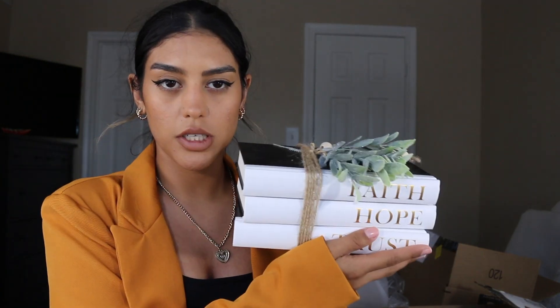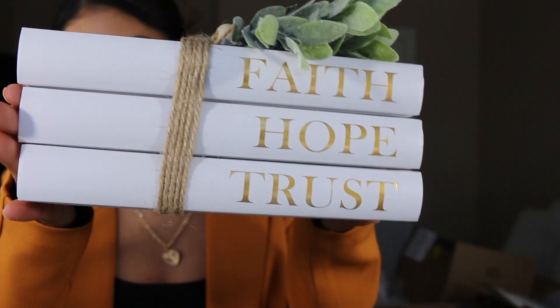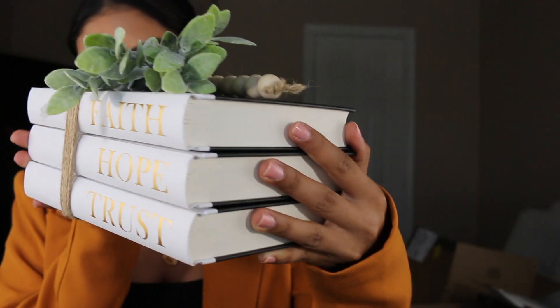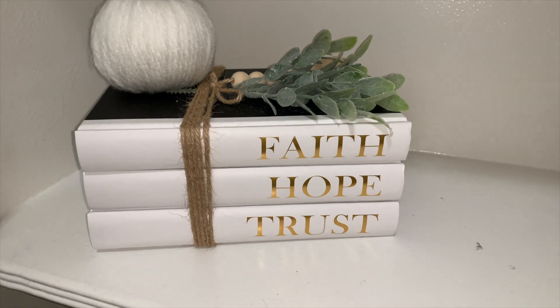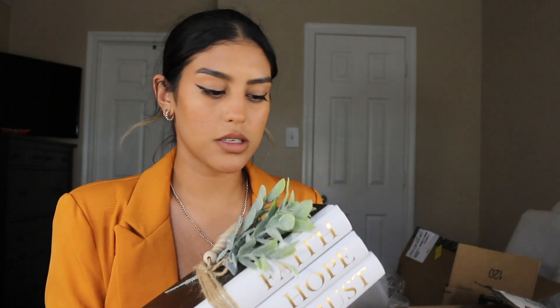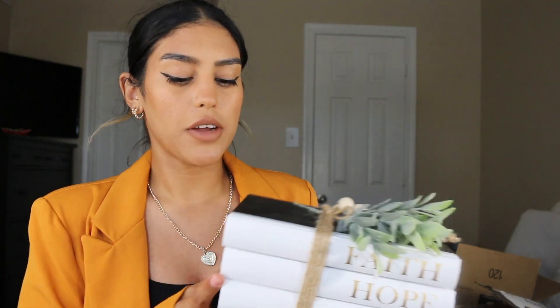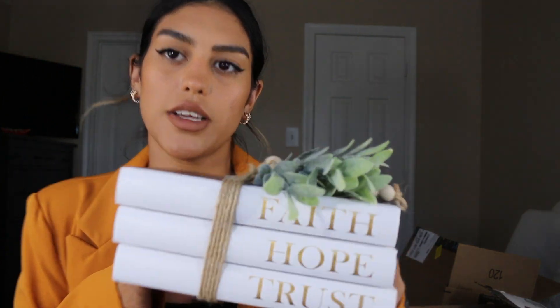The last thing I purchased is these decorative books. They have a decoration on top that says 'Faith, Hope, Trust.' I got them to decorate my shelf and they look so cute — they really go with how I'm decorating my home. The pages inside are blank, so they're purely decorative, but I could always use them as journals. For now though they'll be displayed on the shelf.